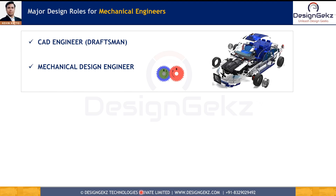Let's begin by understanding the typical top roles in design. The first role is a CAD engineer or CAD draftsman — this is a CAD tool-specific role in which in-depth CAD execution knowledge is mandatory. Generally, CAD engineers work under the supervision of mechanical design engineers in order to build CAD models and draft engineering drawings.